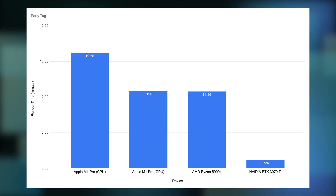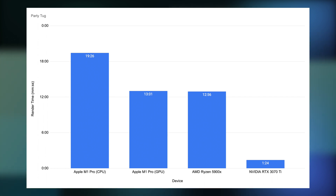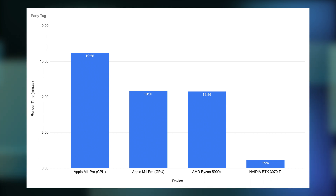For this scene, the results are less favorable for the M1 GPU. The M1 CPU takes an extra 50% of time to render this scene — a huge difference from the Junk Shop, which was at 110%. The 5900X is also basically equal to the M1 GPU in this case, and again the 3070 Ti just smokes everything, rendering in just 10% of the time it took the M1 GPU.